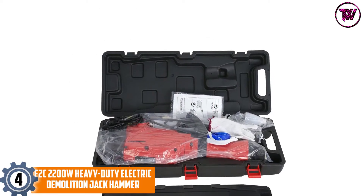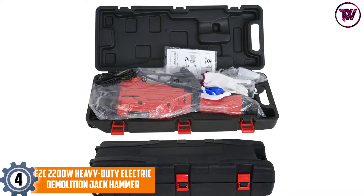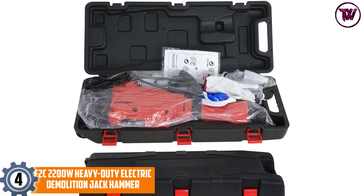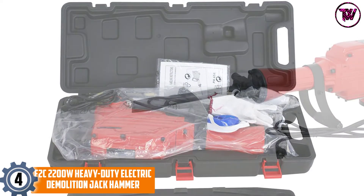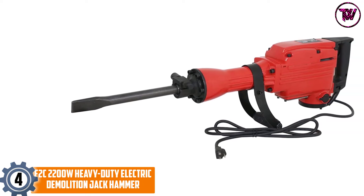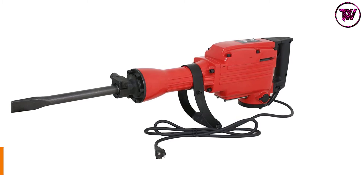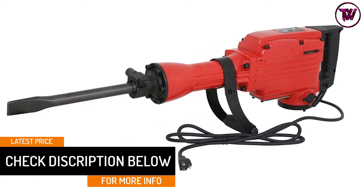At number 4: the F2C 2200W Heavy Duty Electric Demolition Jack Hammer. Packed in a handy carrying case, this quality jackhammer is a pick that you can easily carry with you when traveling. The jackhammer has a high power supply of 2200W that brings about excellent torque needed to handle most tasks. It is an ergonomically designed unit that is a breeze to use, and with the plastic handle, it is safe to use.